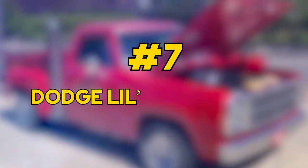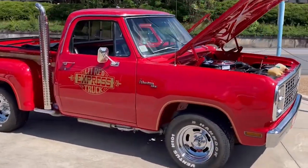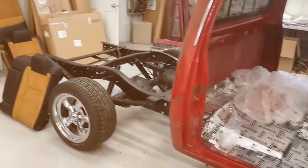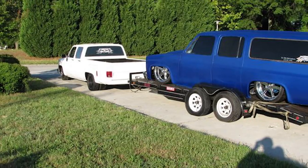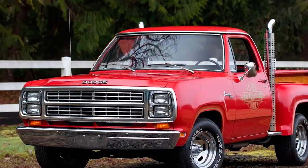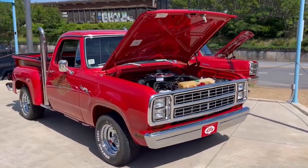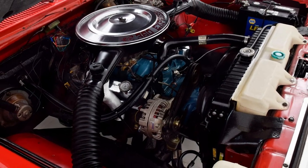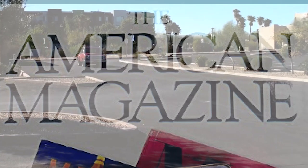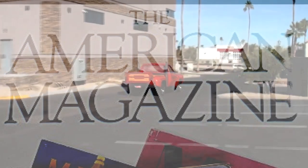Starting at number 7 is the Dodge Lil Red Express. In the late 70s, Dodge unleashed a real beast onto the roads — the Dodge Lil Red Express. This was a time when cars were going through big changes, and Dodge decided to revolutionize their strategy with a truck that wasn't just about hauling stuff. Under the hood, the Lil Red Express packs a 360-cubic-inch V8 engine, churning out an impressive 225 horsepower. It was so fast that Car & Driver magazine called it the fastest American-made vehicle from 0 to 100 miles per hour at the time.